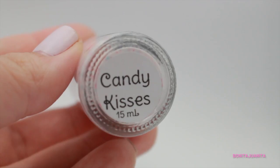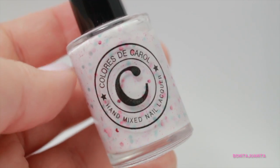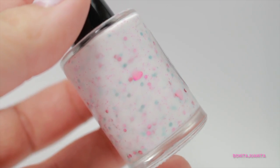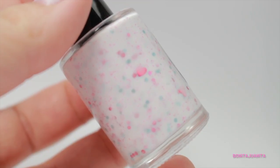Colors to Carol had an amazing Valentine's Day set that came out and I did a review on it — I'll link it down below. Super cute polishes that I believe are still available. I had purchased Candy Kisses, which is adorable — a jelly polish with tons and tons of festive Valentine's Day glitters.